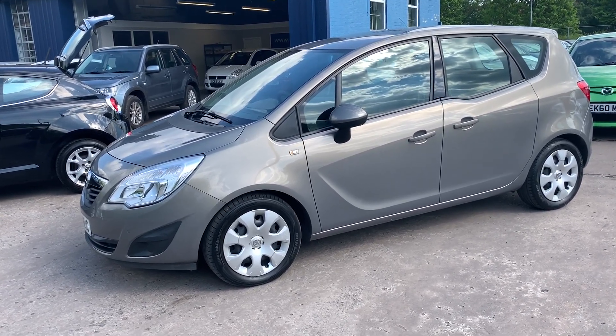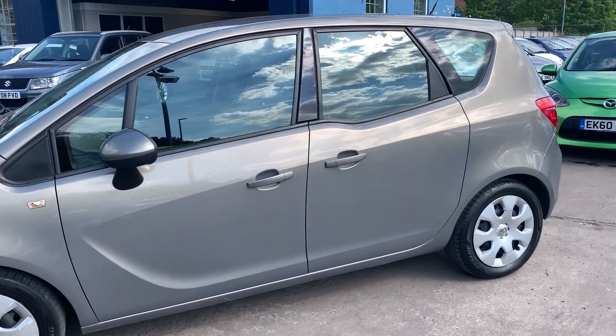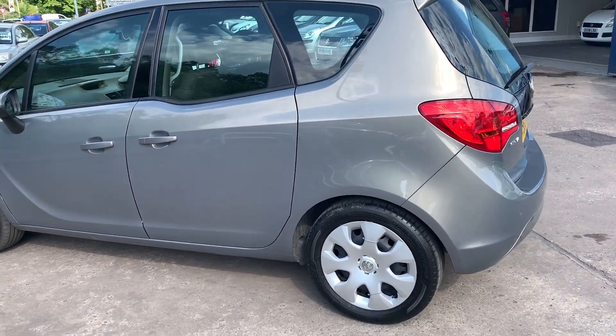Welcome to Cantilever Car Centre. Here today we have a Vauxhall Mareeva Exclusive CDTI, registered 2011 on a 60 plate. This car has a 1700 diesel engine and it's an automatic.